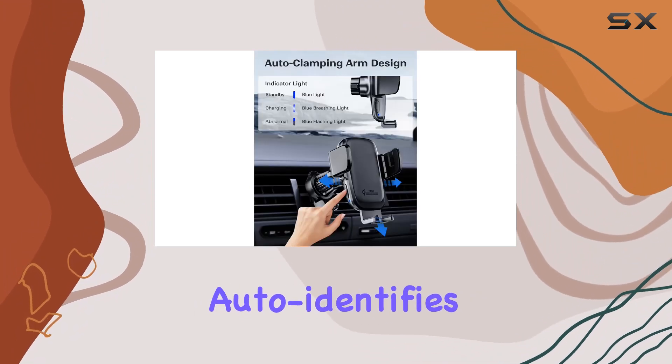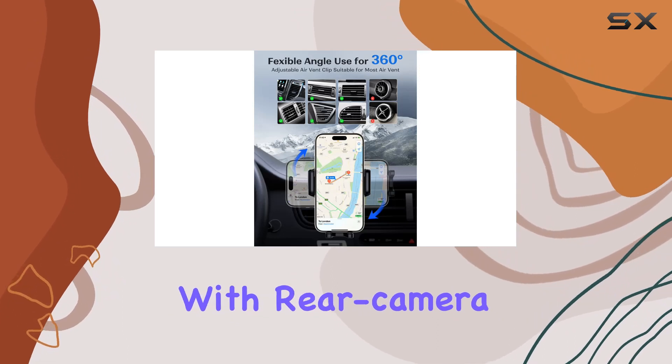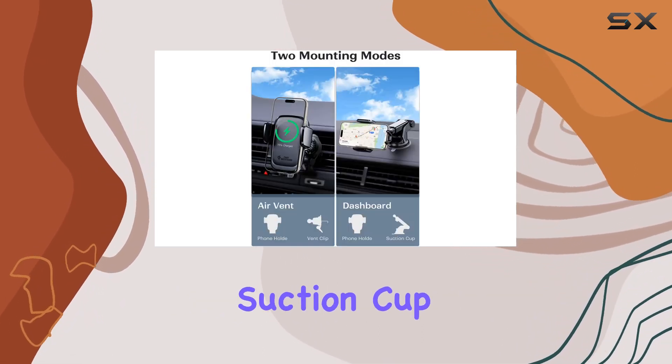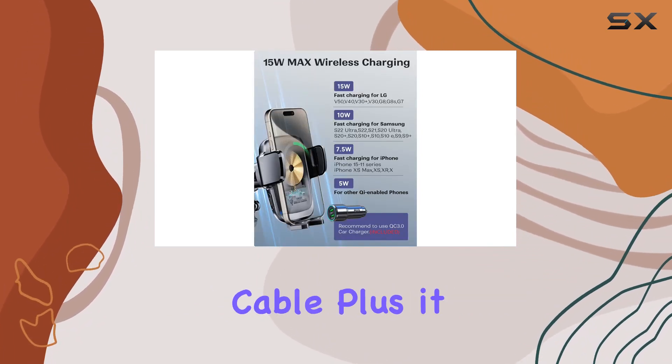The charger auto-identifies your device for efficient and quick charging, even for phones with rear camera bumps. In the package, you'll find the wireless car charger, suction cup mount, air vent clip, QC 3.0 car adapter, and a Type-C cable.